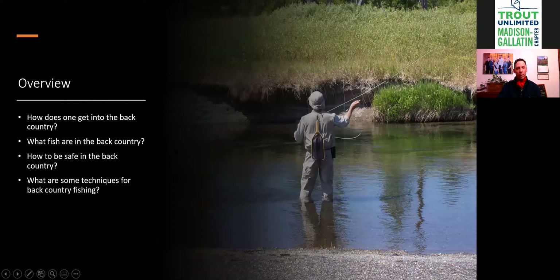Tonight, to keep it concise, we're going to cover: how does one get into the backcountry, what fish are in the backcountry, how do you stay safe, and what are some techniques for backcountry fishing. Any one of those could be a presentation on its own, but we'll cruise through them gently.